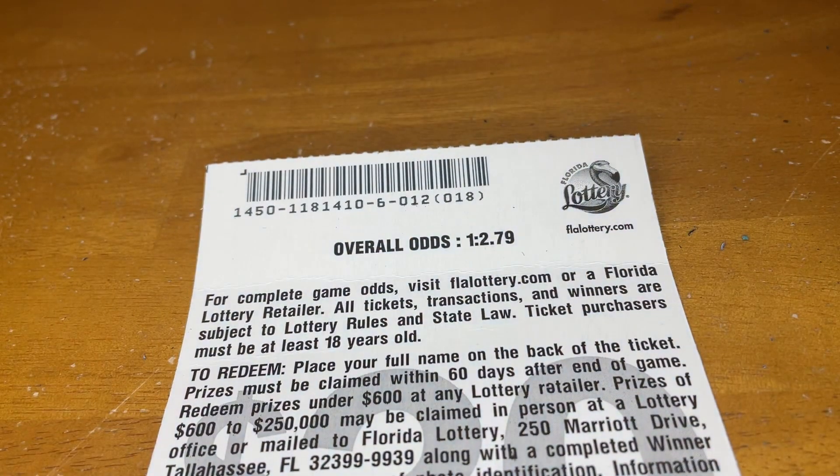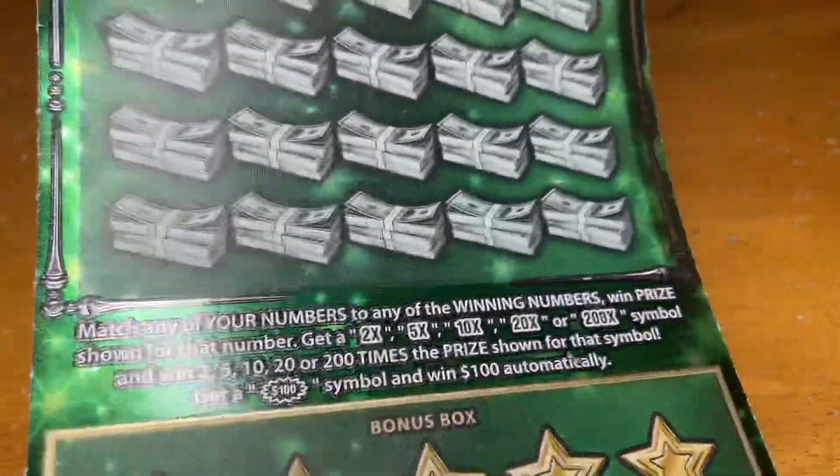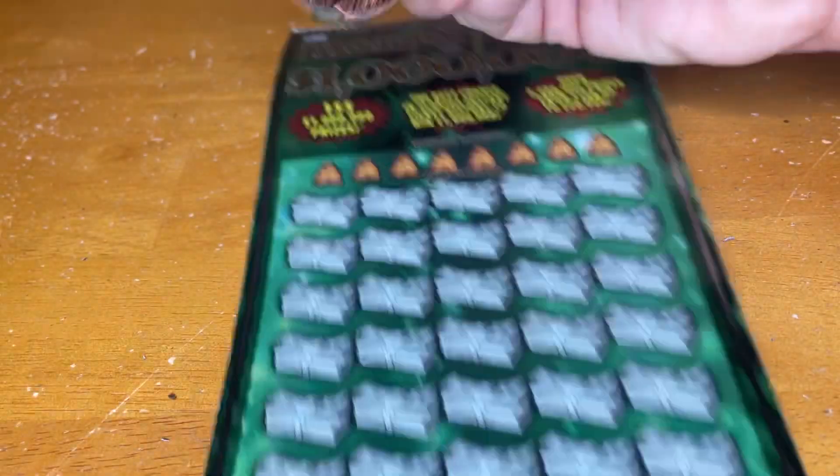We are on pack 6. Odds in the sky are 1 in 2.79. Looking for a bunch of multipliers: 2, 5, 10, 20, 200, or that $100 burst. And then there's this bonus box where you find that money bag and you win those prizes.